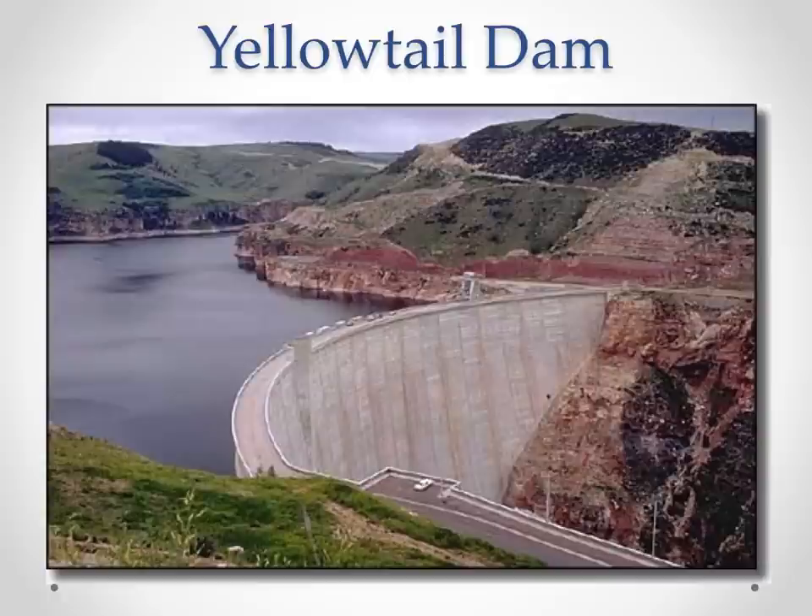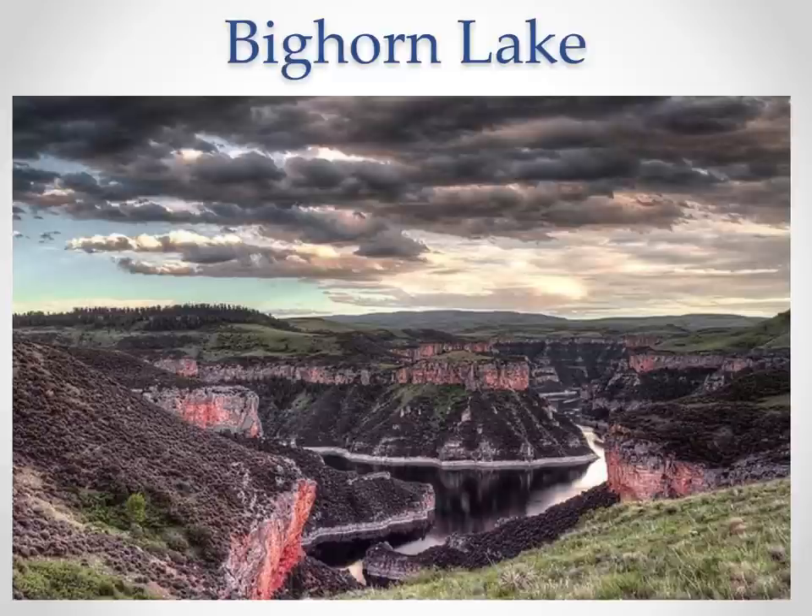Yellowtail Dam was completed in the late 1960s, built for hydroelectric power, irrigation, and flood control. Its greatest byproduct was the trout fishery created below it. Before the dam, this was just a warm water fishery — muddy water running through a deep canyon with warm water species. There wasn't a good trout fishery here until the dam was created. The key is that it's a bottom release dam, so water comes out ice cold throughout the year — warmer in the winter, cooler in the summer — always in that perfect temperature range.